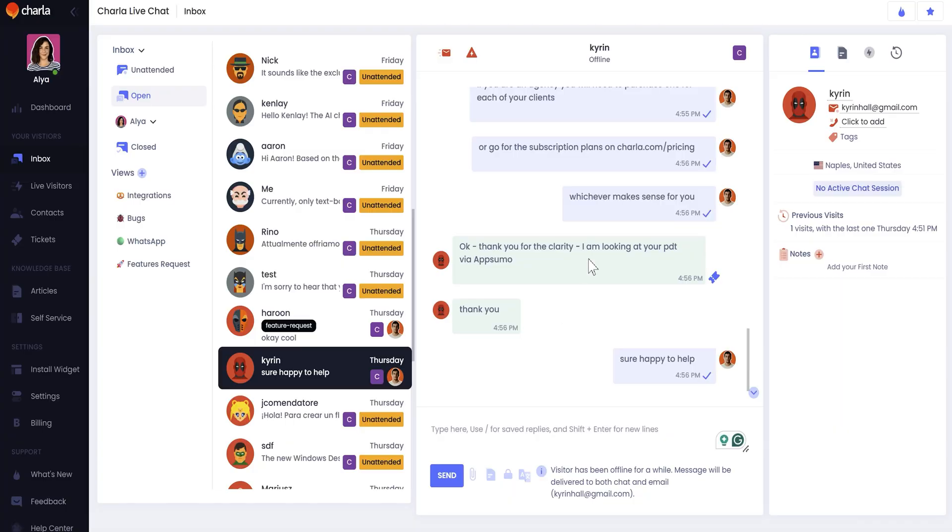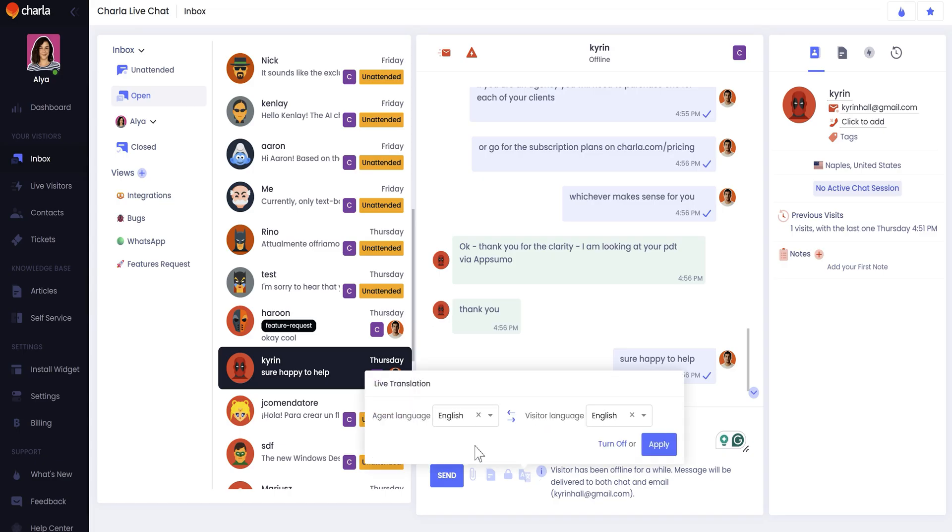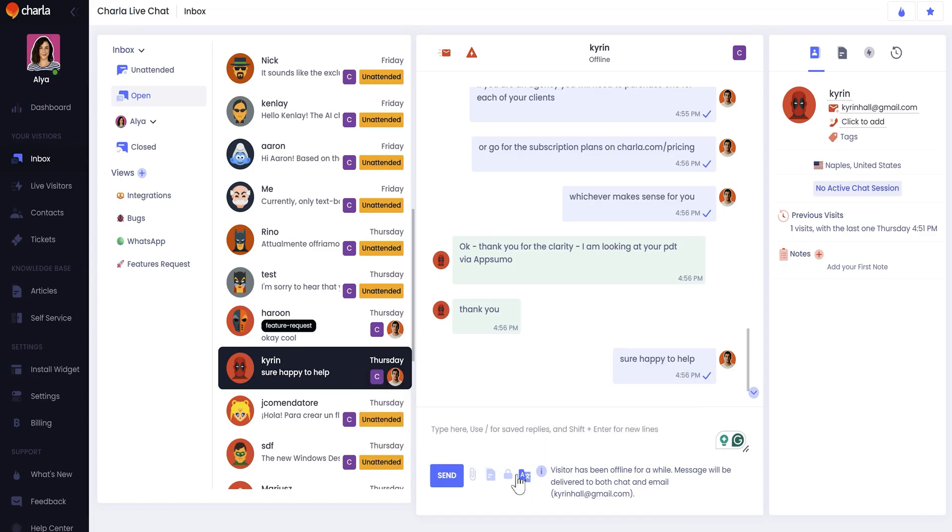Whether you're running an e-com store, a small biz, or an agency, Charla helps you connect with customers across all your channels in one place. You can chat via your website, Facebook, Instagram, and WhatsApp using Charla's unified inbox. With seamless two-way live translations available in over 40 languages, you can chat in real time with customers around the world using their native language and yours.